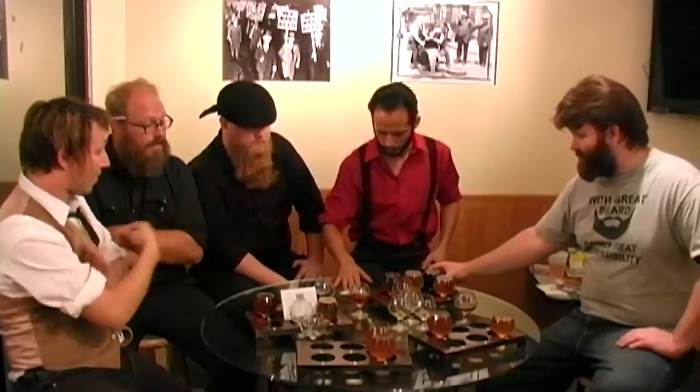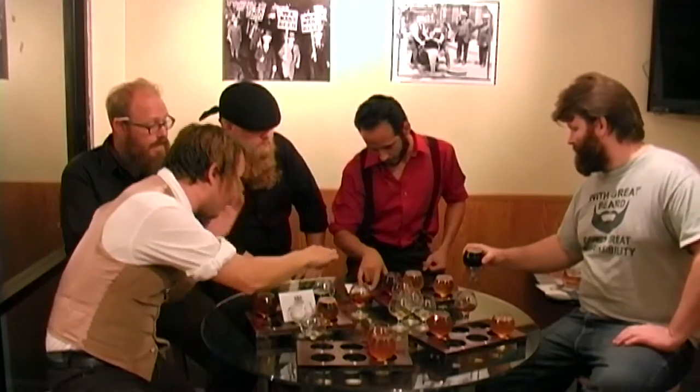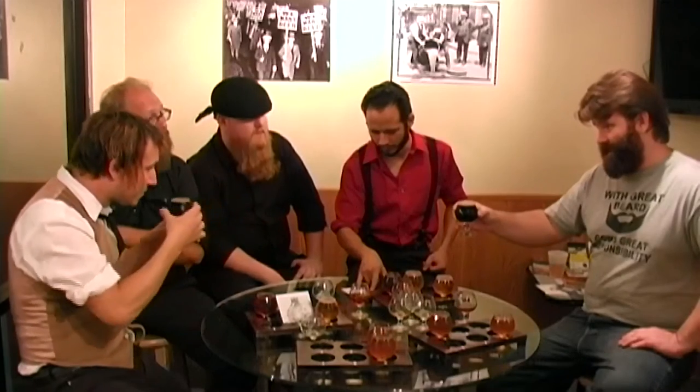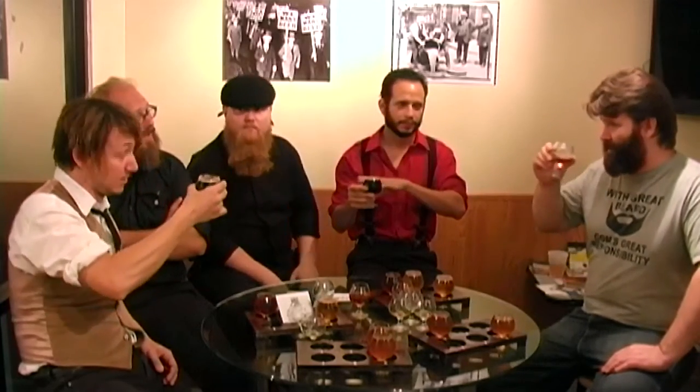Then we move on to the porter — we're actually skipping ahead to number four. This is one of my favorites. I'm going to have the Victoria and the stout. This is the first thing I ever had here. This one actually picked up a Silver at a beer competition. This is exceptional. I've never had this — it's delicious.